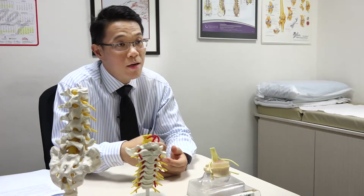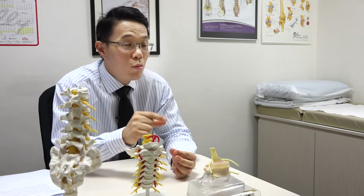Keyhole spinal surgery, also known as minimally invasive surgery, uses small incisions to perform the operation. While it offers advantages like smaller incisions, lesser bleeding, and faster recovery, keyhole spinal surgery is technically more difficult and takes longer than traditional surgery because you operate on a very small part of the spine at one time.